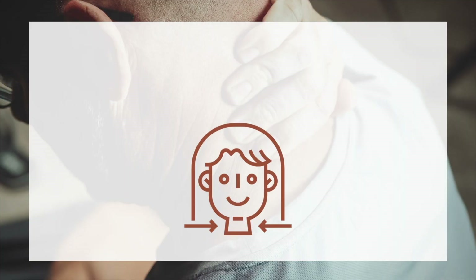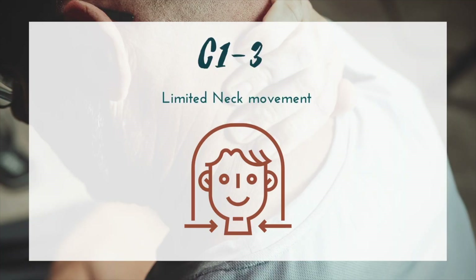C1 through C3 we'll group together. At this level, a patient would probably have limited neck movement, which could include flexion, extension, and rotation. They'll have some sternocleidomastoid, cervical paraspinal muscles, and the platysma that can help with those movements.